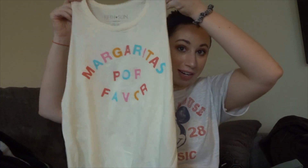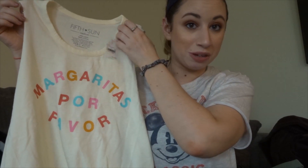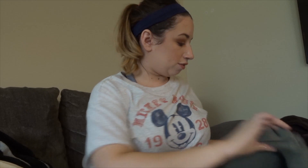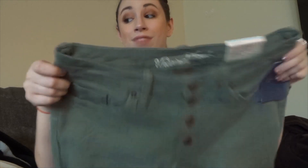I got new sunglasses because I haven't gotten any in two or three years — all mine are broken. I'm very picky with sunglasses but I like these. Then I got a shirt that says 'Margaritas Por Favor' — if you've seen my Q&A you'd know I love margaritas.